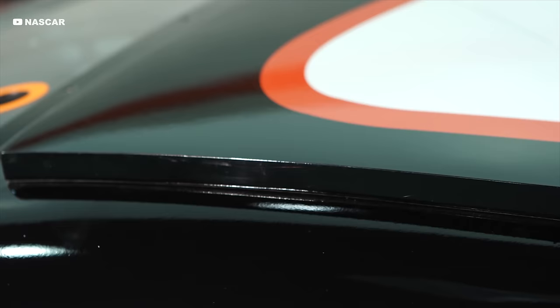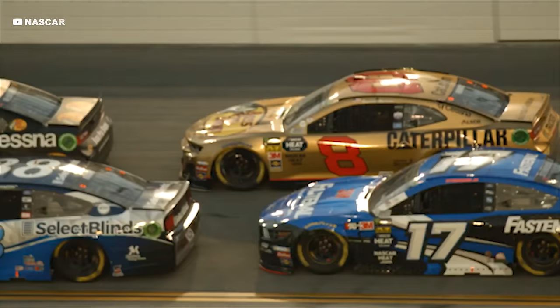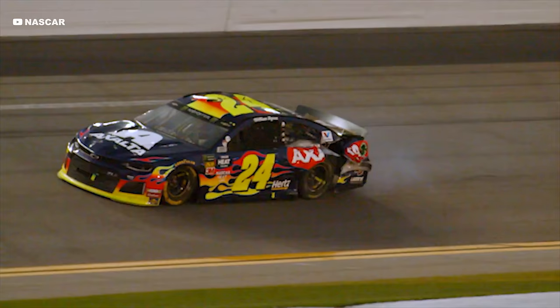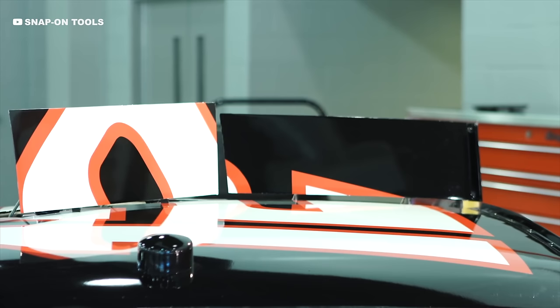NASCAR also uses roof rails and deflectors that have a similar effect on lift but don't affect speed. They run parallel to the airflow when the car is going forwards, keeping it slippery at top speeds, but break the airflow when travelling sideways. These NASCAR flaps are made of carbon fibre, so they're light, strong, and protect drivers.